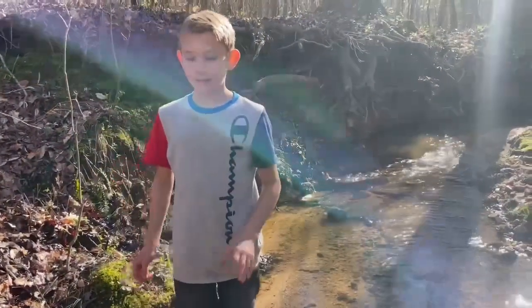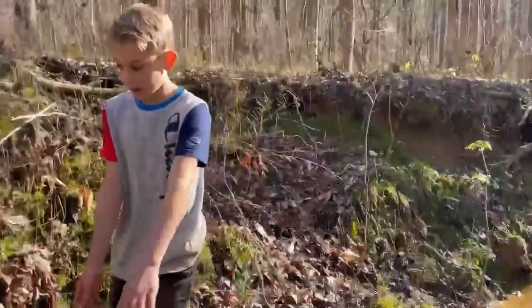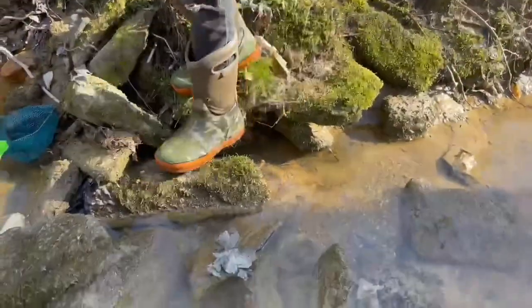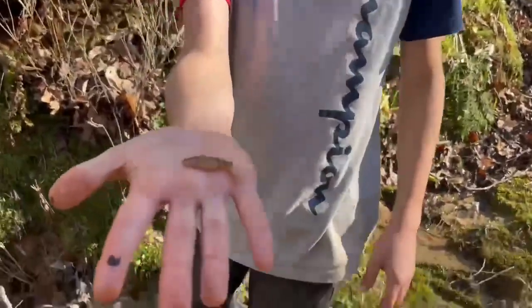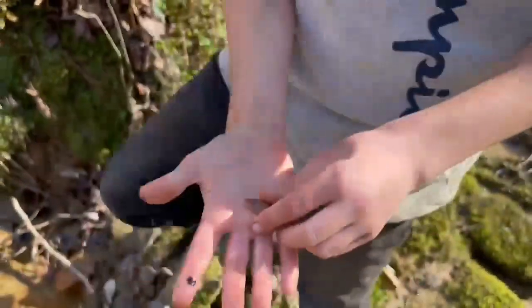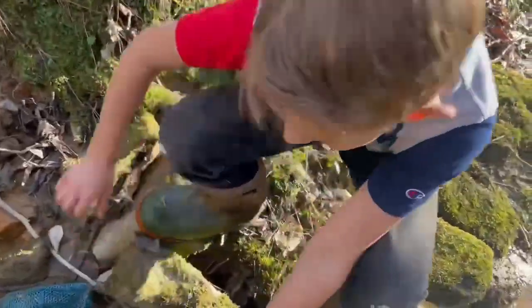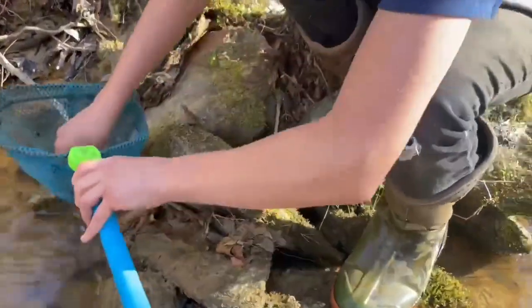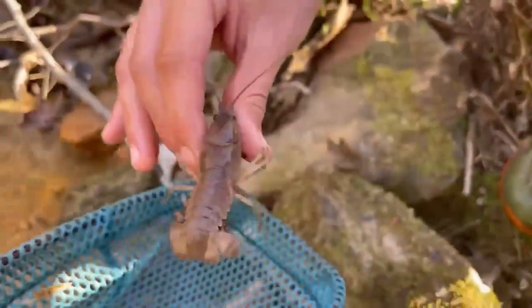We've been looking for about five minutes and we found something super cool. It's a really pretty place right here with a bunch of cool rocks and stuff, and I found this really cool crawdad pincher. And then we found this crawdad that has eggs — he's a big crawdad too.